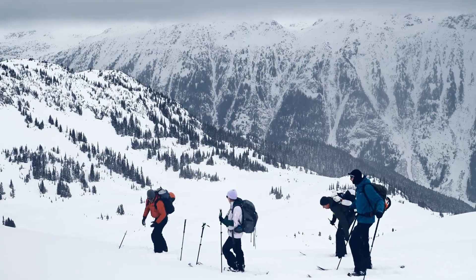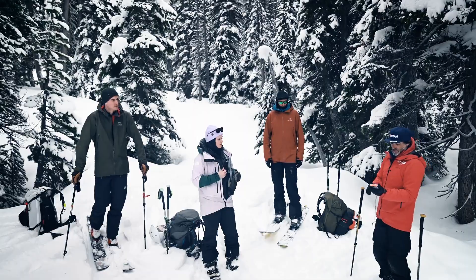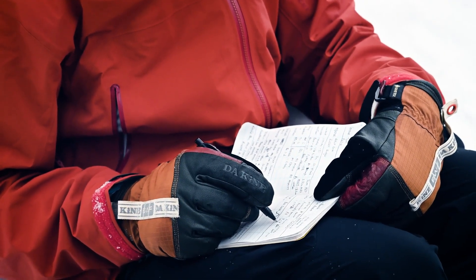The best that we got out of it is figuring out how to put up a good skin track and how to manage terrain. Completing AST2 has definitely been a really great experience and a lot of fun.